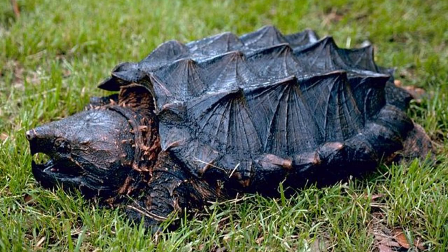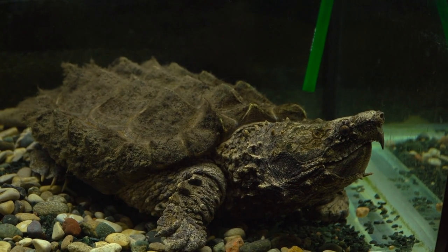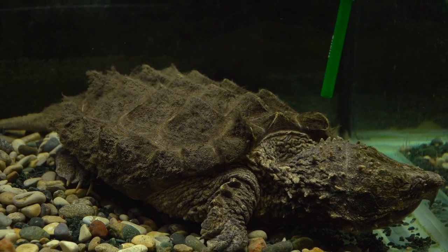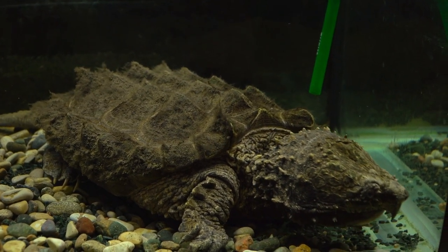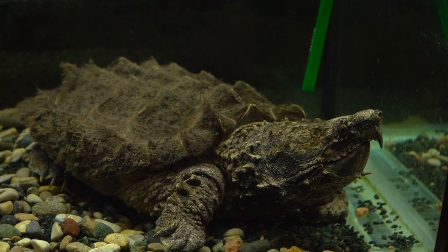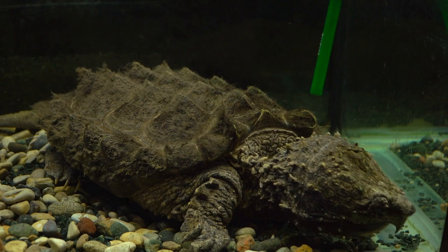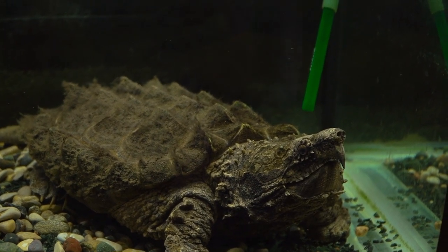This is the alligator snapping turtle. They mainly live in southern states along the Mississippi River. Populations of the alligator snapping turtle are in decline, and they are considered a vulnerable species. Habitat loss, climate change, and poaching are all reasons for this. The alligator snapper looks more prehistoric than the common snapper, with more pronounced ridges along its shell, a more beak-like mouth, and a more angular head. The alligator snapper is larger, typically between 20 and 175 pounds, with a recorded weight of 249 pounds.